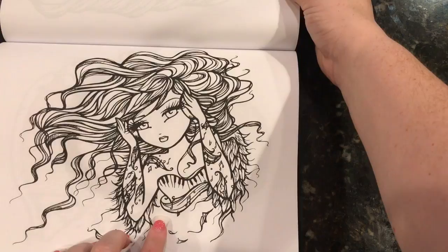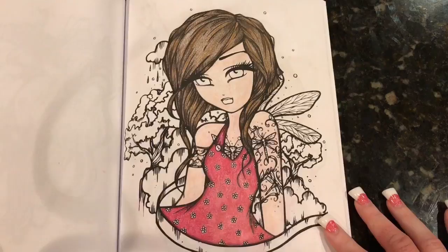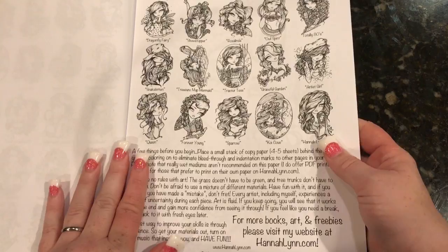Then we have this one — she's like a music, something to do with music. This is the one that I started working on. I'm using my Polychromos on this one. Not even sure what she's called. She is called Dragonfly Fairy.